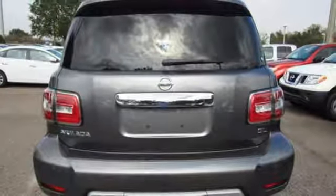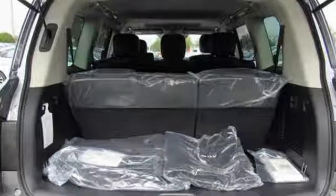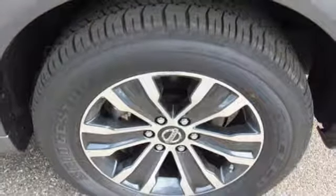The 5.6L V8 engine, tow hitch receiver, cargo area storage under the floor, and vehicle dynamic control with traction control system allow you to say yes to every adventure.